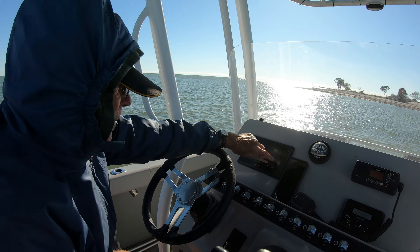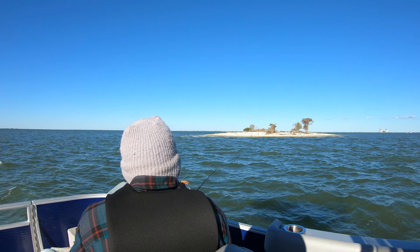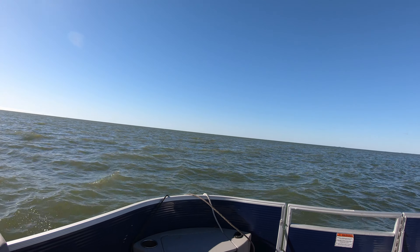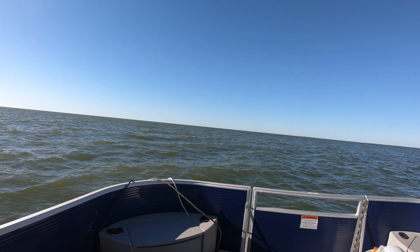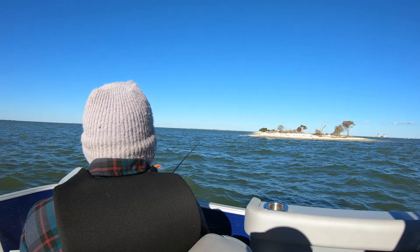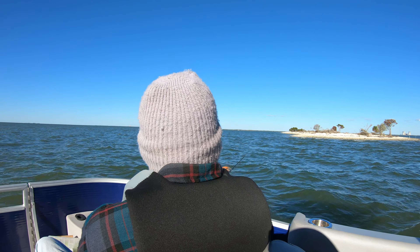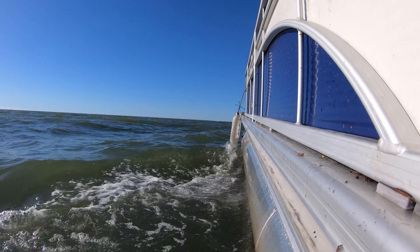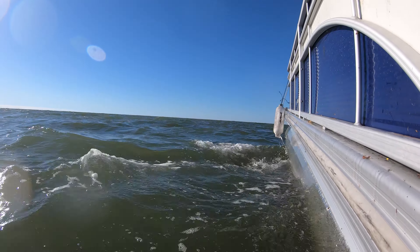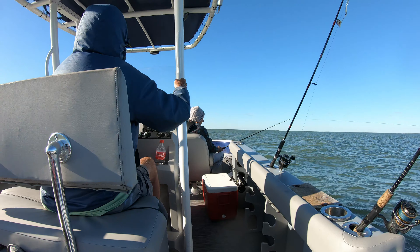All right, time to go home — relatively successful mission. Rounding the bend of the spoils island and it's getting pretty nautical — looking at two and three-foot waves here. I'll be glad to get back into the safe confines of the Withlacoochee River. We're going to troll on the way back in. Notice my brother's hat — more indicative of January fishing in mid-October. It's a little rough out here.